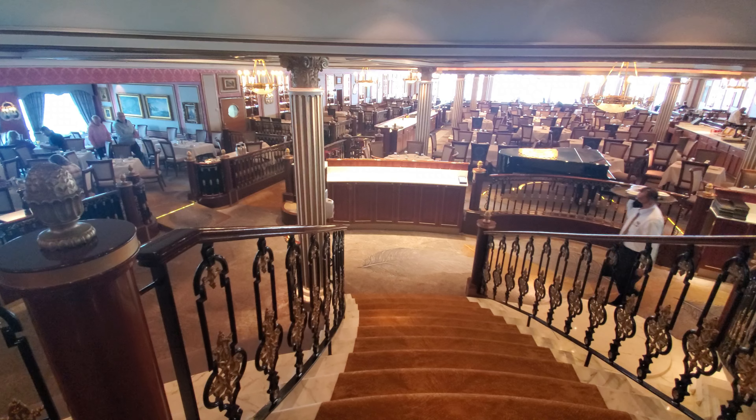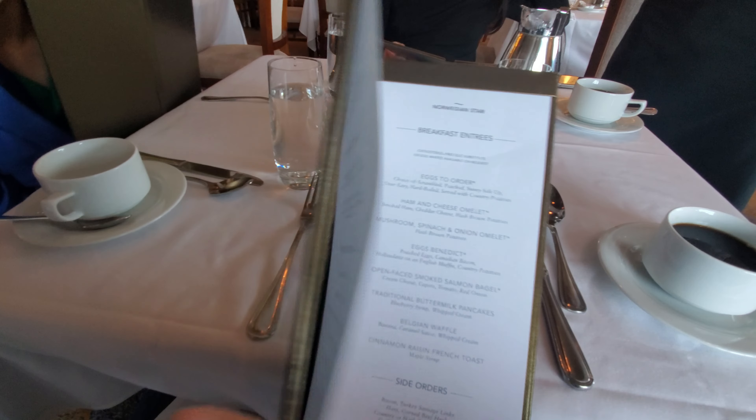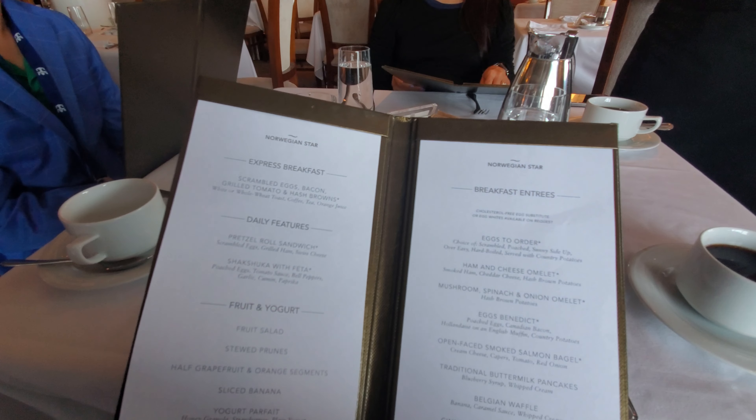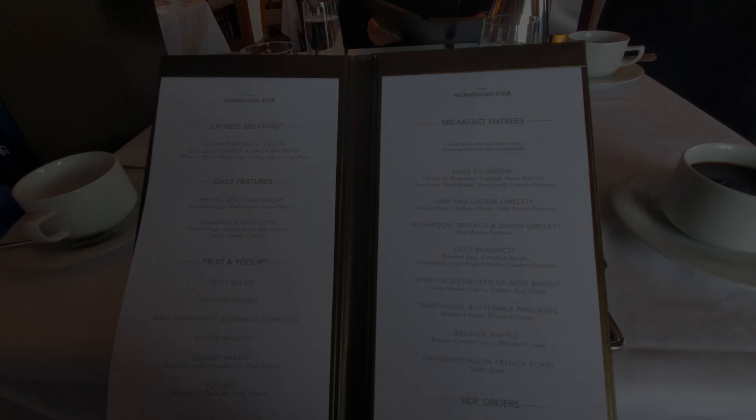For us, it was an agonizing 40 minutes before our order came out, which is very slow considering how empty the restaurant was. But if you're not in any rush, it's the only option that has items like smoked salmon and Belgian waffles. Coming up, the breakfast menu and dishes we ordered.